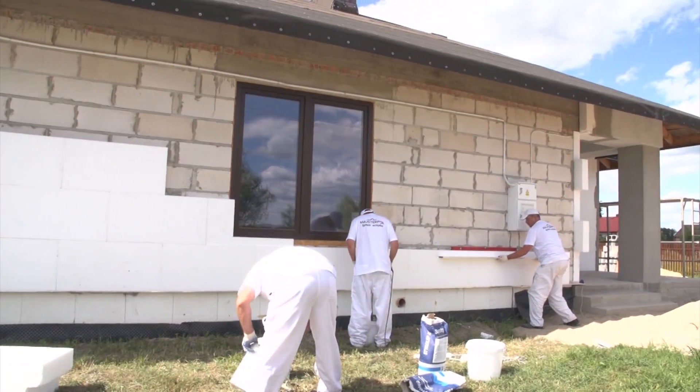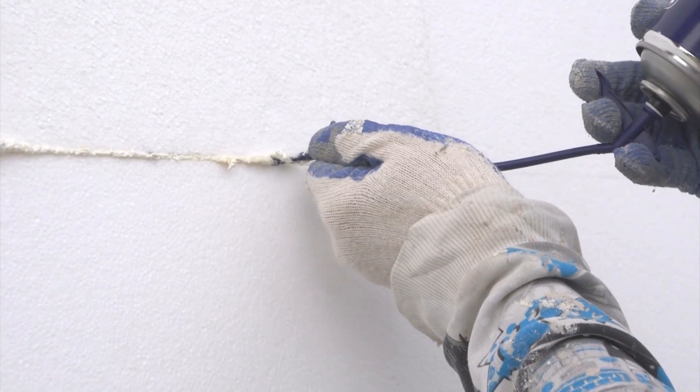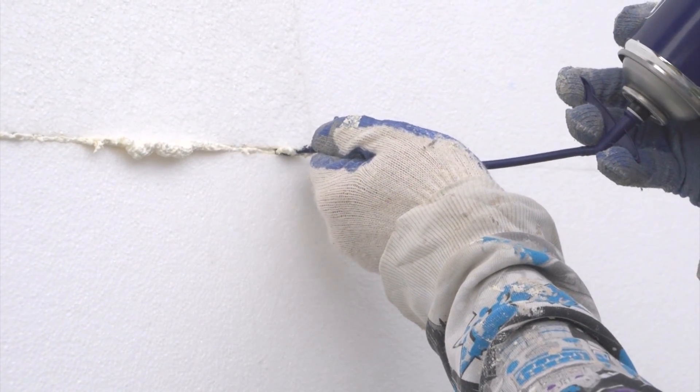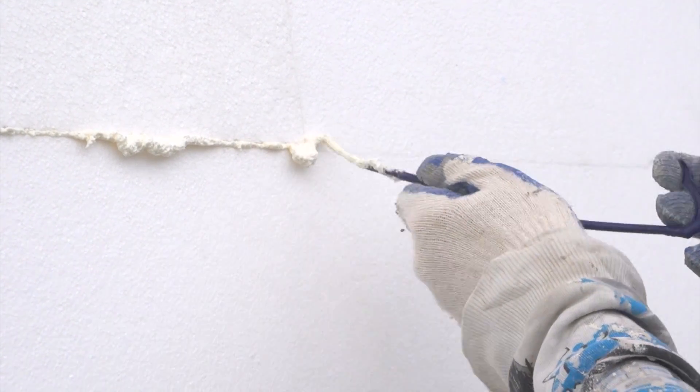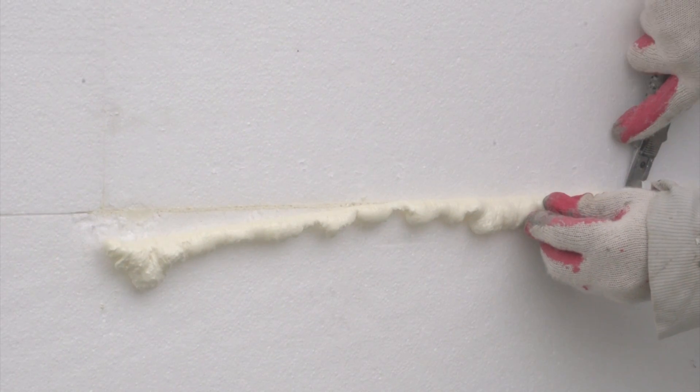After a period of at least 12 hours, when the adhesive mortar has already bound, wider gaps between the boards should be filled with foam for even better insulation. Any roughness and height differences between the boards should be sanded smooth, as even surfaces will reduce material consumption at later stages.